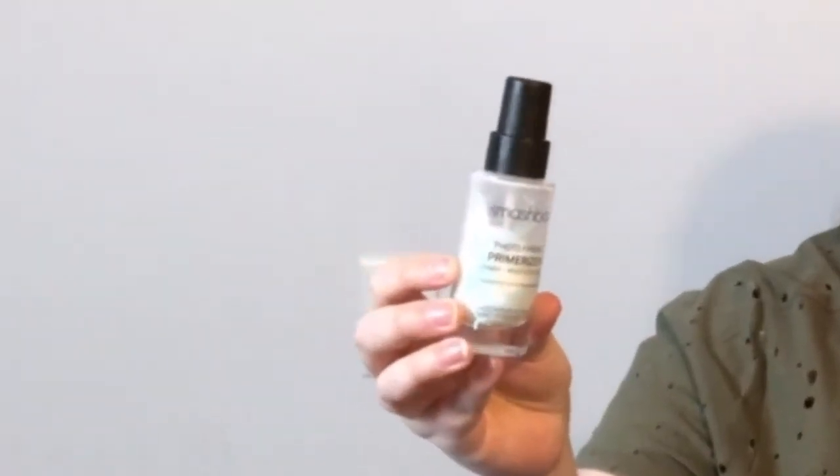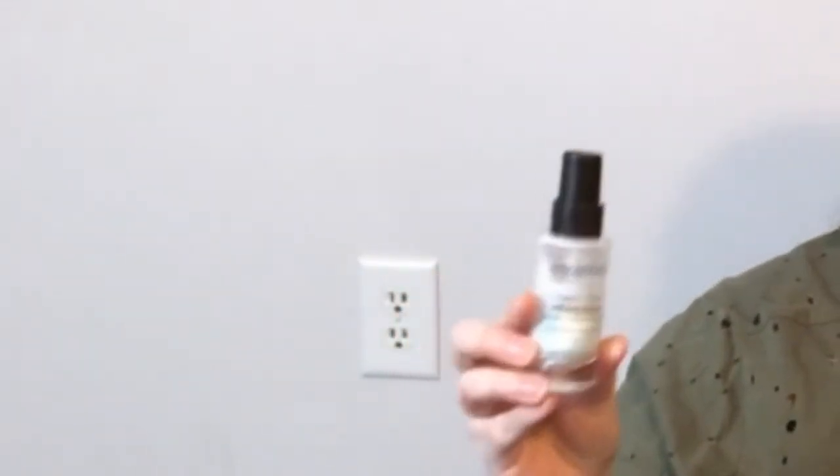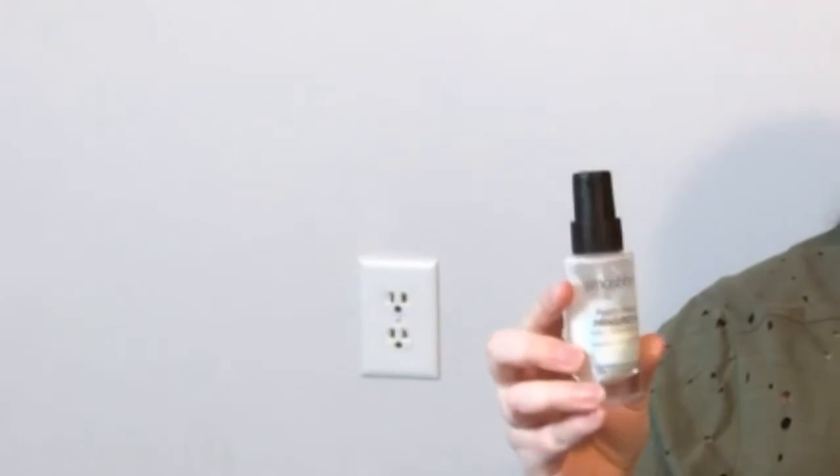This one was really easy for me. This is the Smashbox Photo Finish Primerizer. I had recently used one up in a project pan and now this is the next one from this year and I'm already halfway done with it, which is kind of crazy as it is a full size. If you have dry skin or extra dry skin, this primer is just amazing — it makes foundation lay so beautifully on your skin.